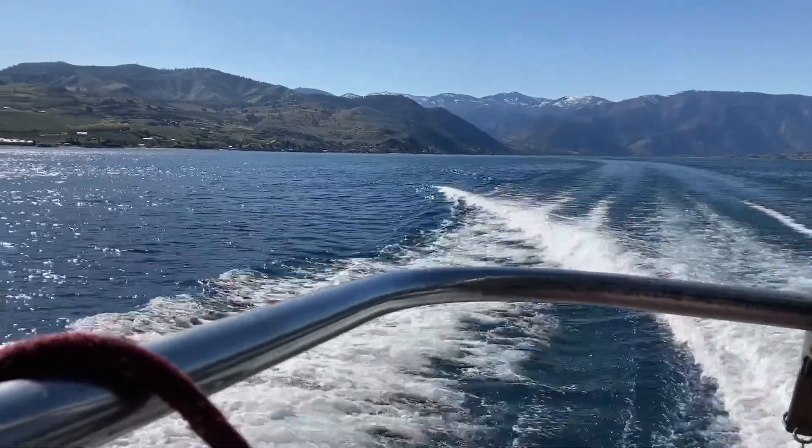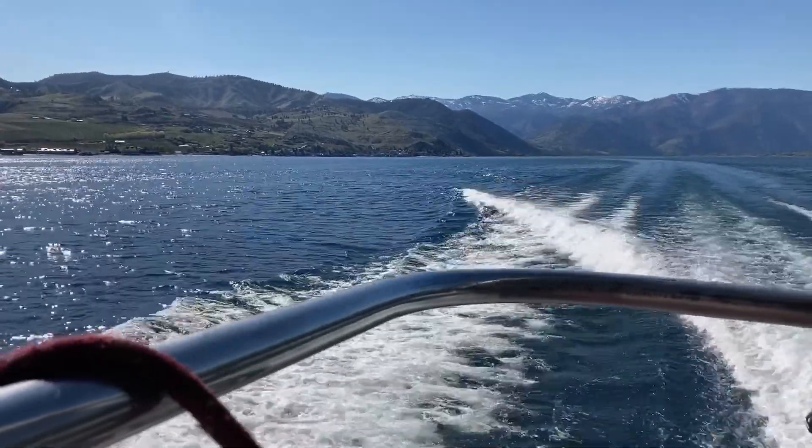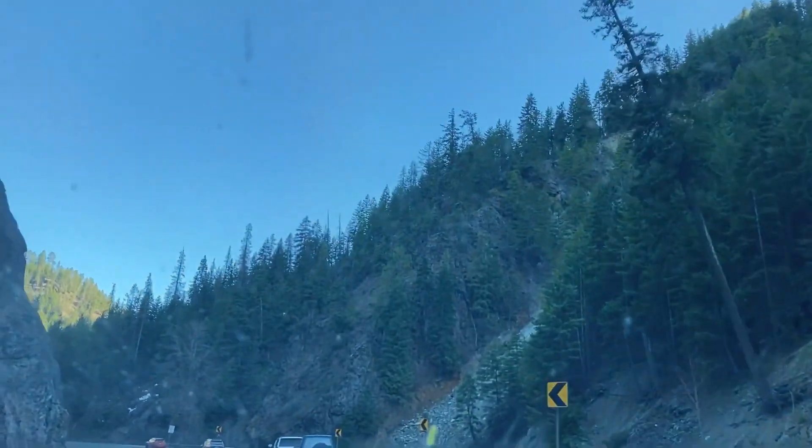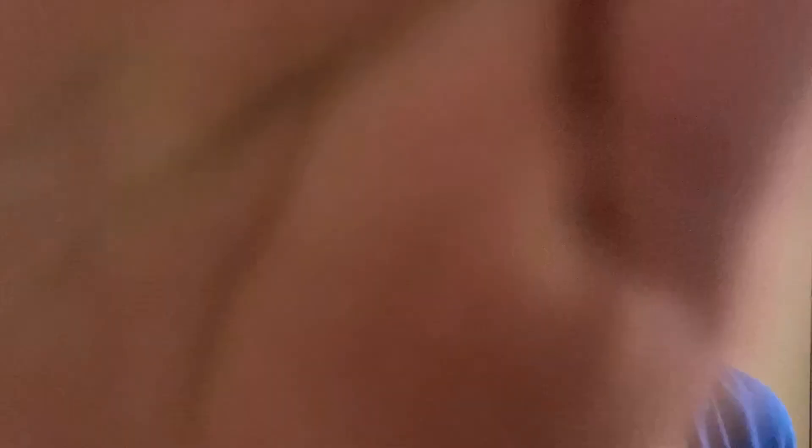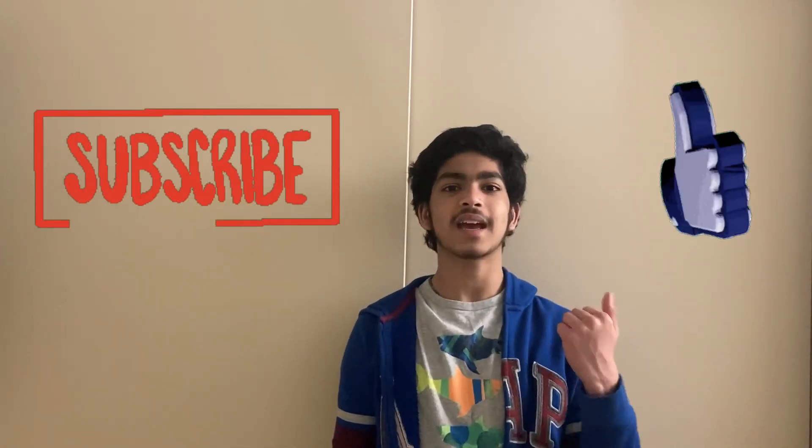We just finished lunch and we got on the ship to go back. Now we're going to head back to Washington. This trip was so much fun — I hope you guys enjoyed watching it also. That was a lot of fun. Hope you guys enjoyed the video. I know I enjoyed the whole two days that we were in Lake Chelan. Make sure to like and subscribe and see you till next time.